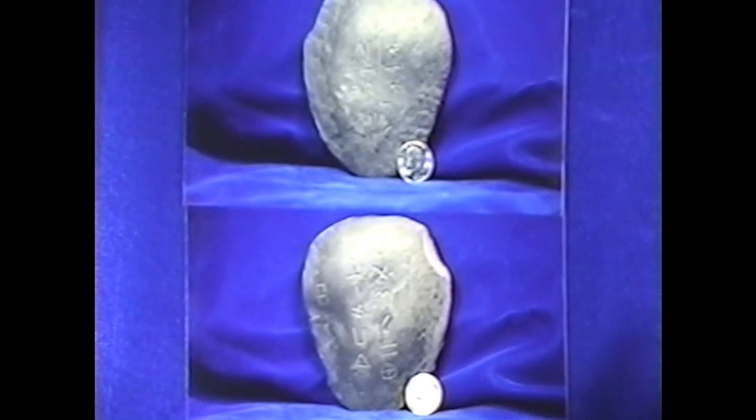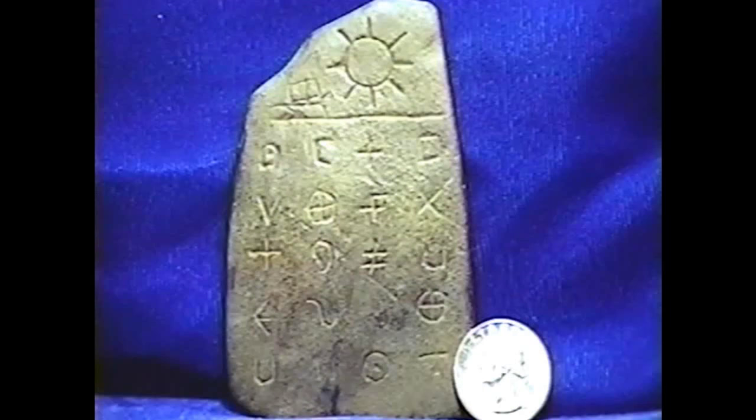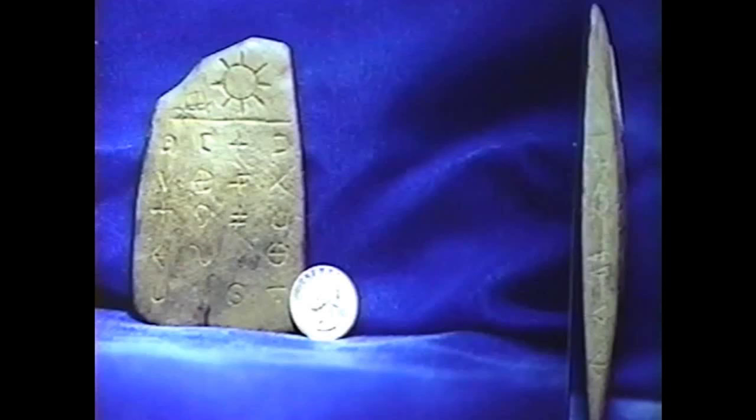Showing the front and rear there — same stone. The decipherment of this stone is also on the Isaac video. This is showing the glyph on the side of it, and here you see both the side and the front together.